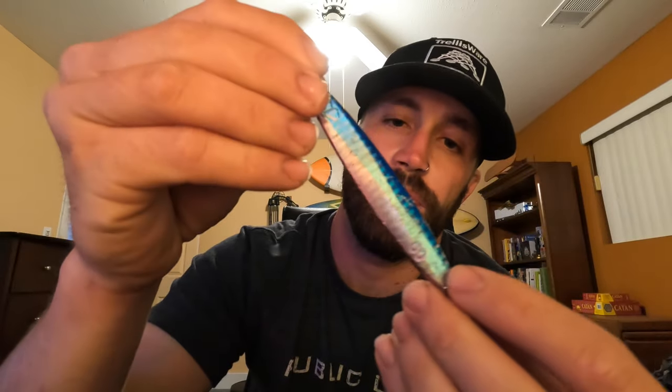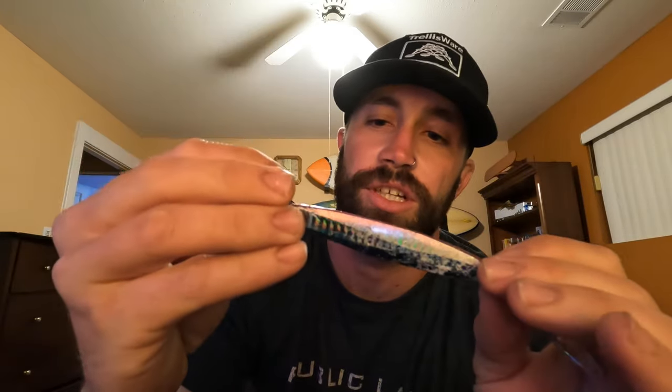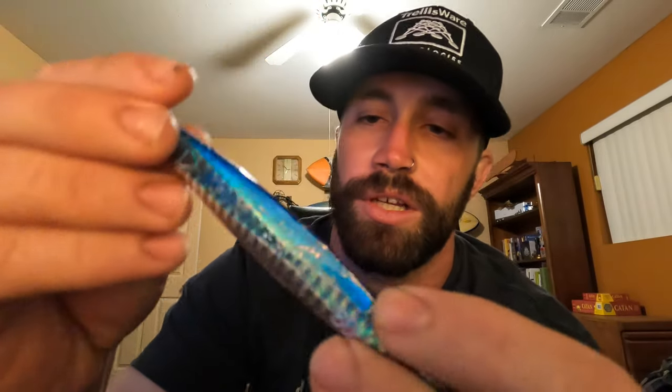The second lure we like to use is called a Colt Sniper — this is a 60 gram Colt Sniper. These have a lot of good tail action, they're also pretty durable. They do get chewed up quite a bit with the teeth from the fish, but we really like to use these. They cast really well and you can basically reel them as fast as you can reel — the action stays good and it triggers a huge reaction bite out of these fish.